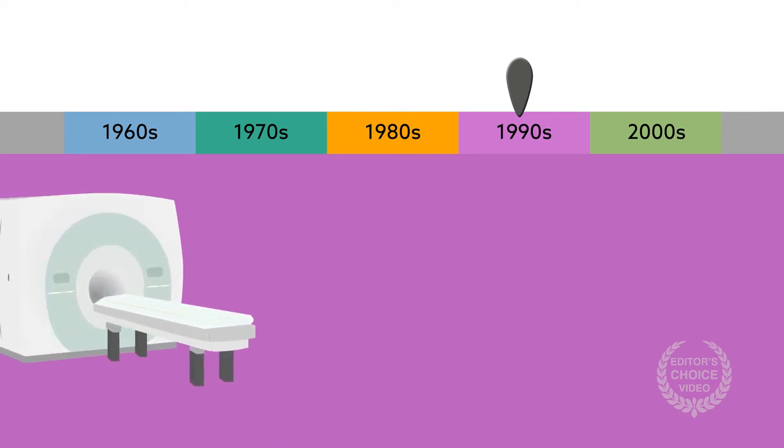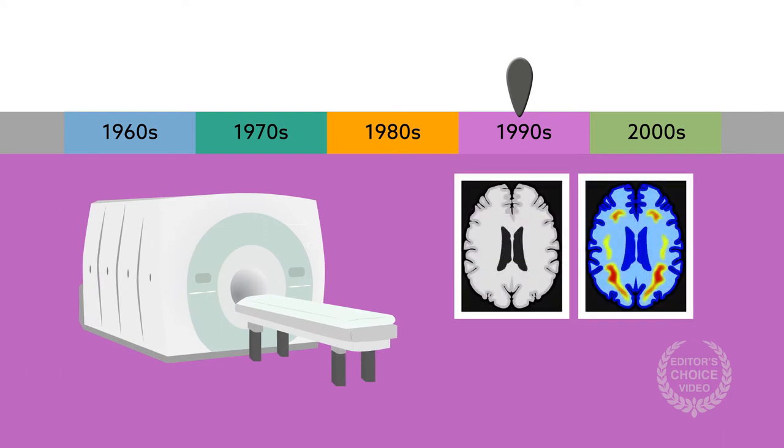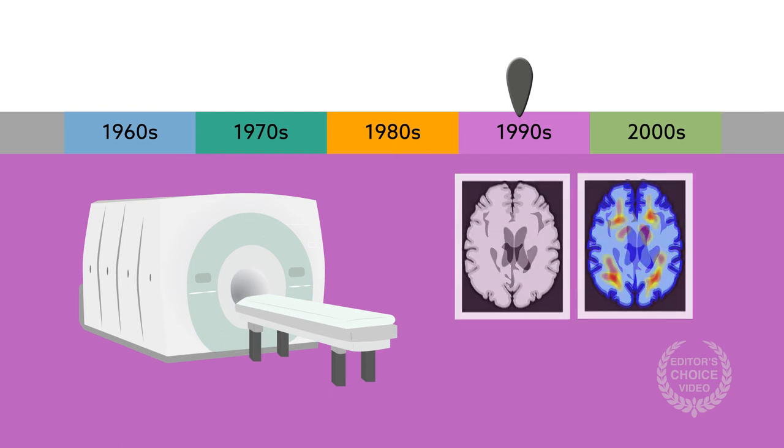Neuroimaging helped pinpoint specific regional cerebral blood flow changes following stimulation, and researchers also investigated the neurochemical mechanisms linked to supraspinal activity.